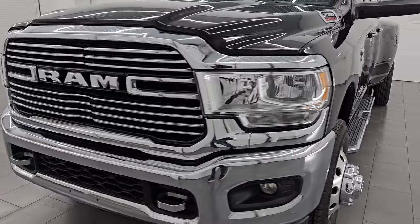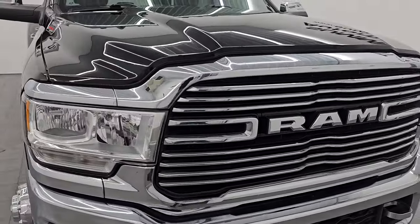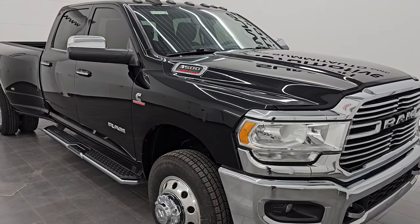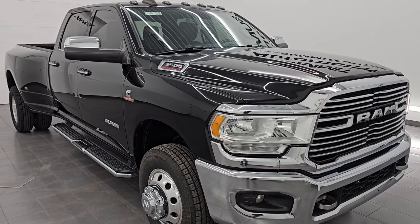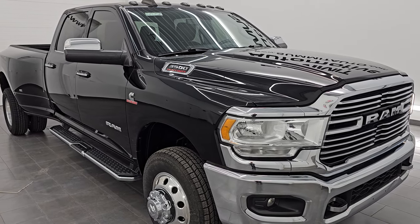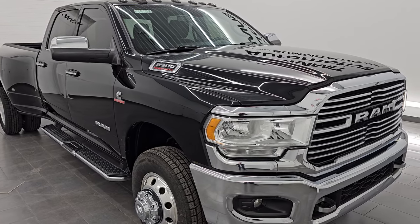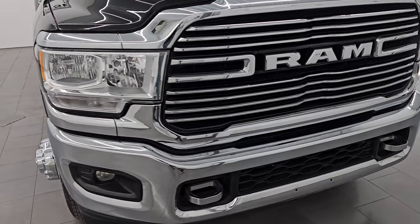This 2020 Ram 3500 has the 6.7 liter Cummins diesel engine, paired up with the six speed 68 RFE automatic transmission. This truck has been fully safetied and inspected by our service shop, has a fresh oil and filter change, all the fluids have been checked and topped off. It has brand new rear tires and it is 100% ready to go. This is a one owner, clean title history, clean CarFax from Oklahoma.